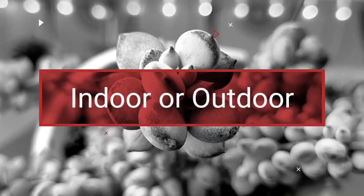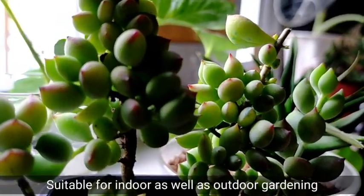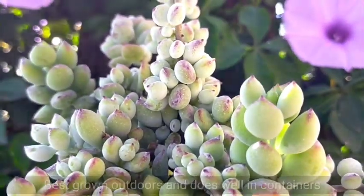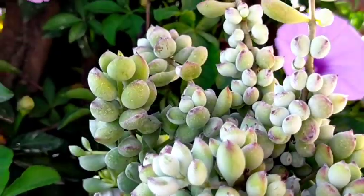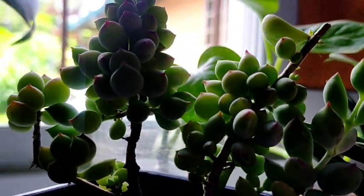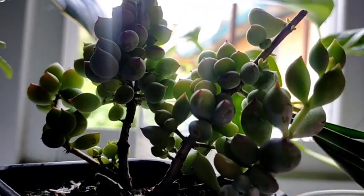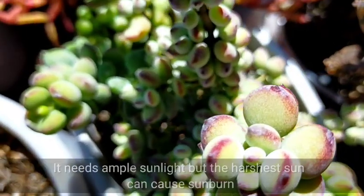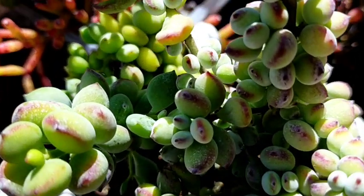This is an easy succulent to grow kasi they are suitable both sa indoor as well as outdoor gardening. But I prefer or I would suggest na you will be putting this outdoors so that you can have these kind of red margins sa kanya. Kasi pag nasa indoor siya and you're not gonna be giving it sufficient sunlight, it will just turn parang light green — very ordinary lang siyang tignan. This cotyledon plant needs ample sunlight, but the harshest sun can also cause yung ating sunburn, especially if you're located in the lowland area.